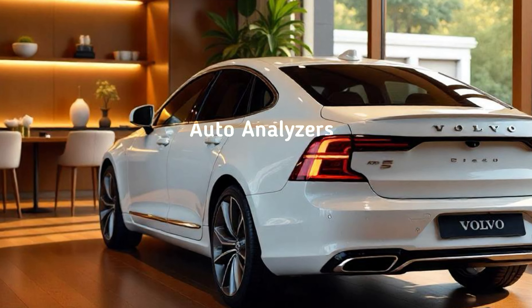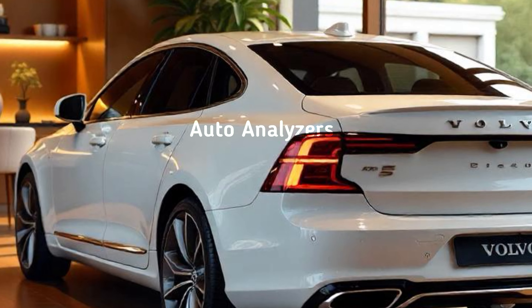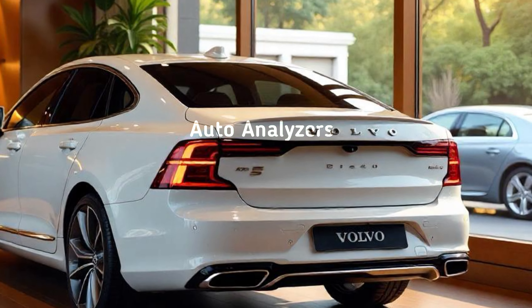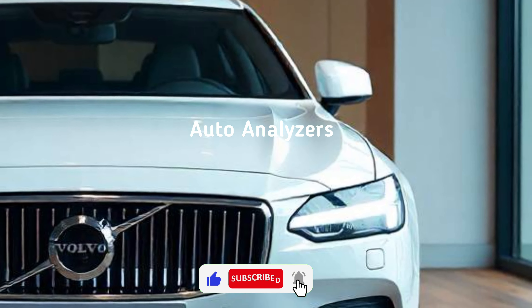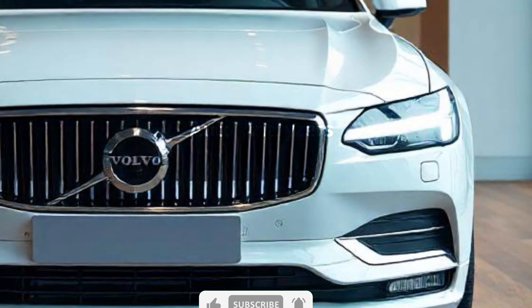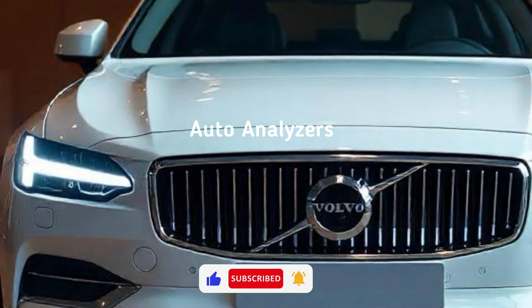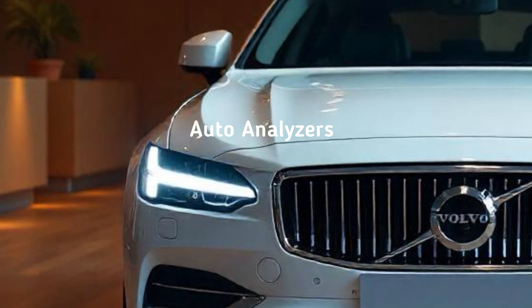But it's not just about luxury. The 2025 S90 is packed with technology. You'll find a huge 14.5-inch infotainment system running Google's Android Automotive OS, offering seamless integration with your smartphone, real-time navigation, and access to all your favorite apps. There's also a Bowers & Wilkins premium sound system for an immersive audio experience that'll make any playlist sound like a concert.